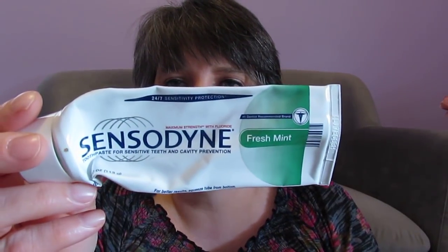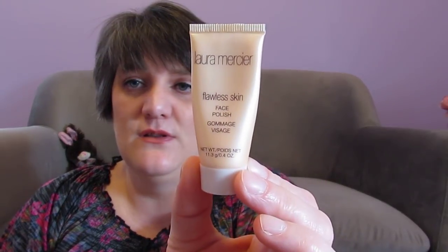There are three things left. I used up an Almay Intense Eye Color in Brown Topaz — I like it, it gives a shimmery look. I also used up a Fresh Mint Sensodyne — absolutely love that and have repurchased it. And the last thing is the Laura Mercier Flawless Skin Face Polish. This is a trial/deluxe size, but I actually have the big one that I'm working through right now to use up my exfoliators. I have repurchased this and would repurchase it again.